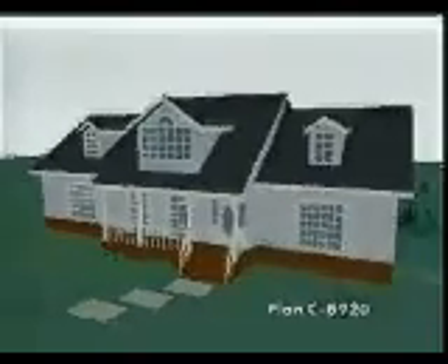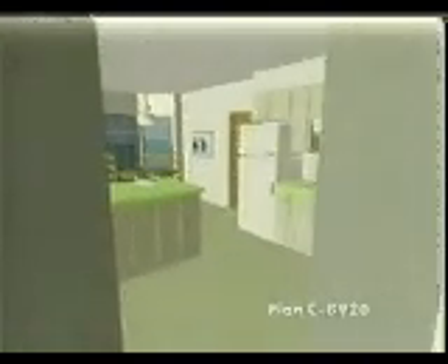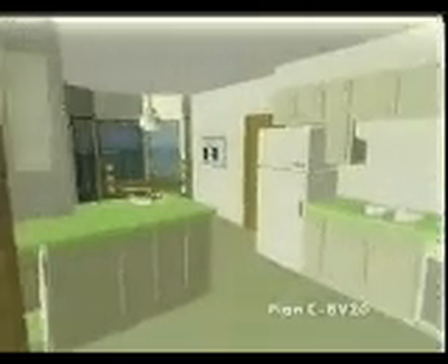A traditional exterior with an updated interior is exemplified by this gracious country-style home. A front porch, dormers, and shutters add distinctive elegance. A large screened porch in the rear is a delightful addition to this already feature-packed home. The kitchen and private breakfast nook are located conveniently near the utility and garage area.